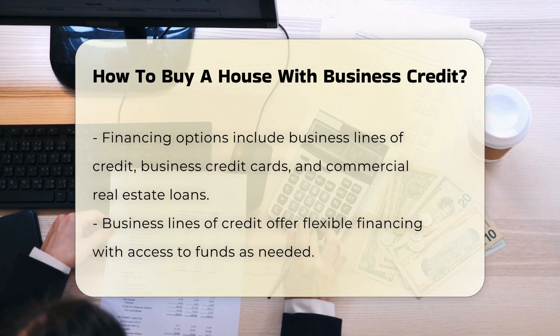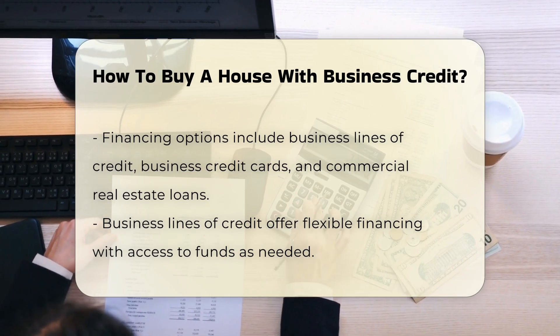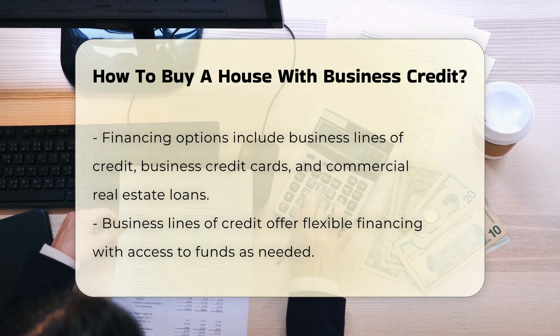Business credit cards. While business credit cards can provide quick access to funds, they are typically used in combination with other forms of financing due to their lower credit limits and potential for higher interest rates.